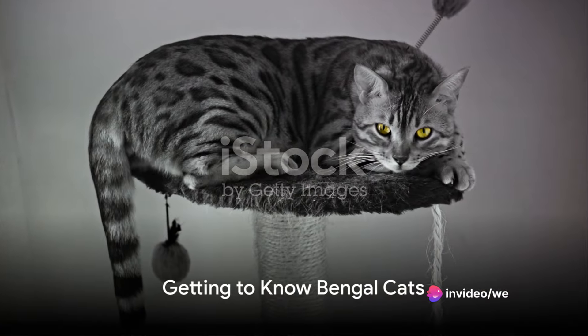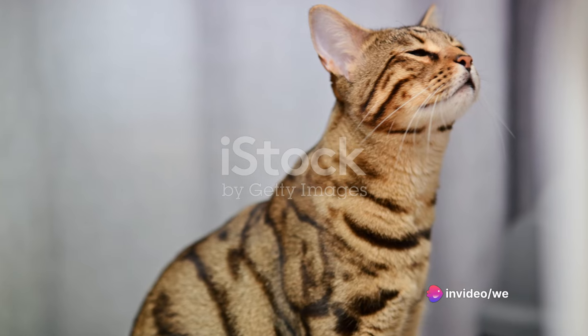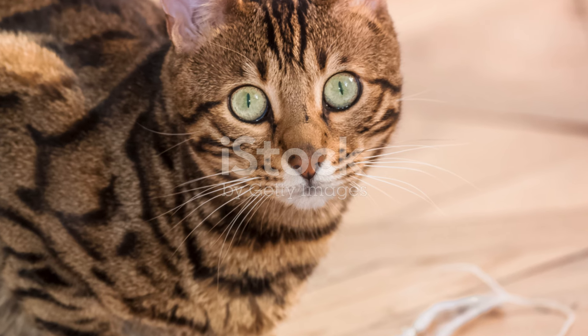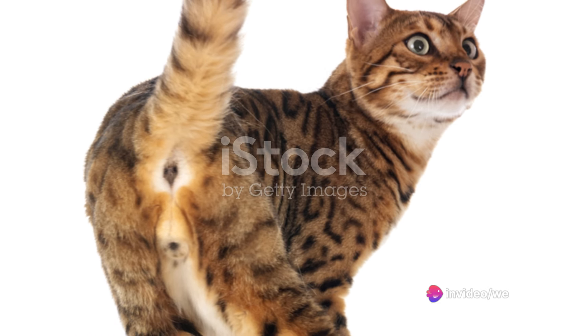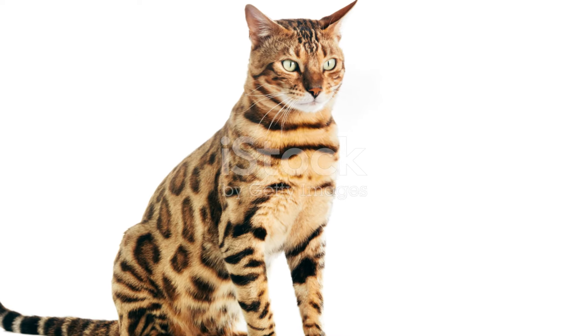To truly understand a Bengal cat, you need to know their origin. Let's take a journey back to the late 19th century, when the first known mention of an Asian leopard cat being crossbred with a domestic cat was recorded. Flash forward to the 1970s, when the Bengal breed was officially born, thanks to the breeding efforts of Gene Mill, an American breeder.